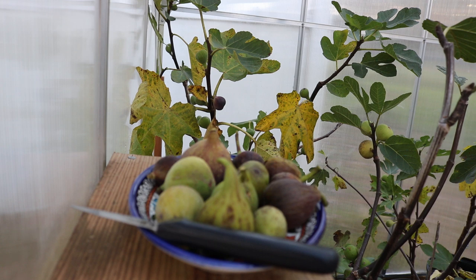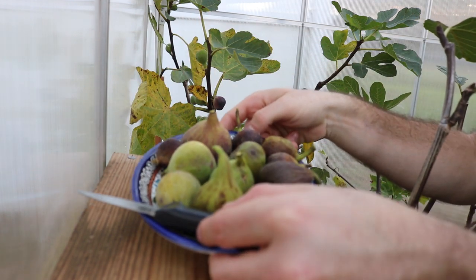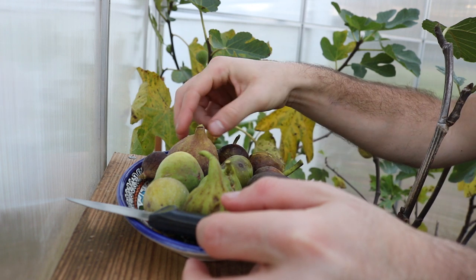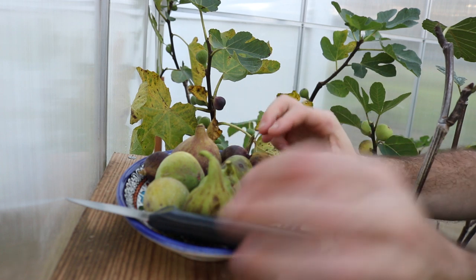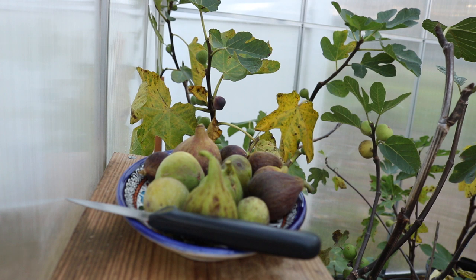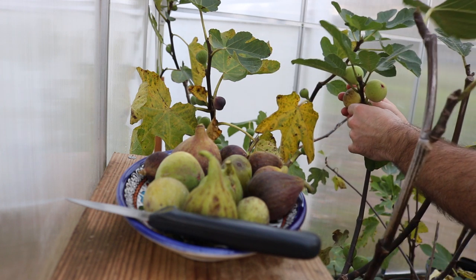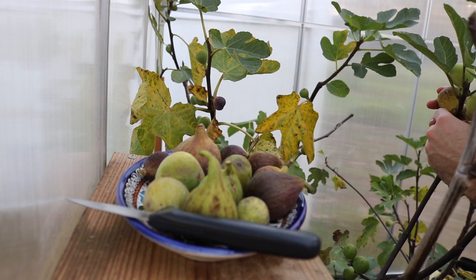We did rain quite a bit today and I harvested them actually after the rain. Some of these were in the greenhouse, but I would say 90% of them on this plate have not been from the greenhouse — they've been from outside. A few of them have been from pots and most have been from in-ground trees, and the in-ground trees just keep going. I think they have a longer season than the potted trees.